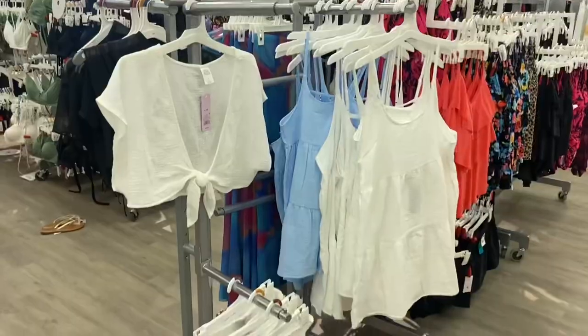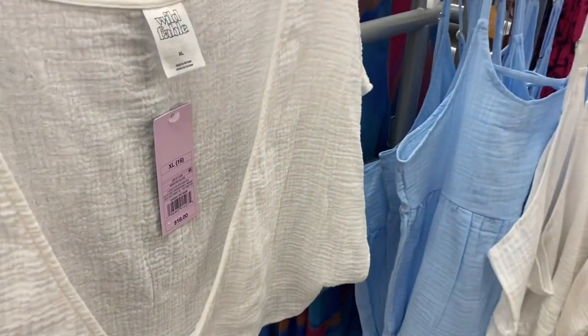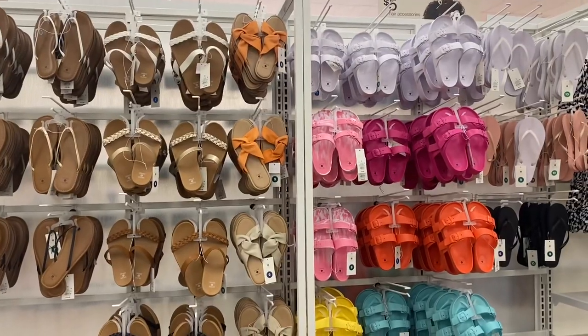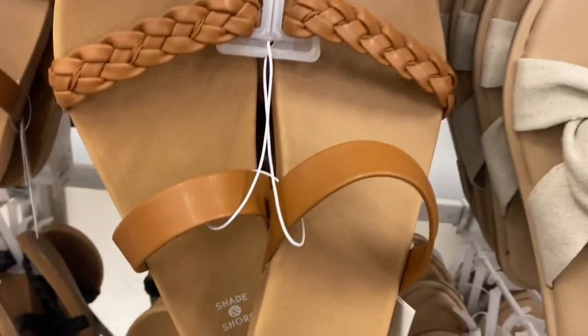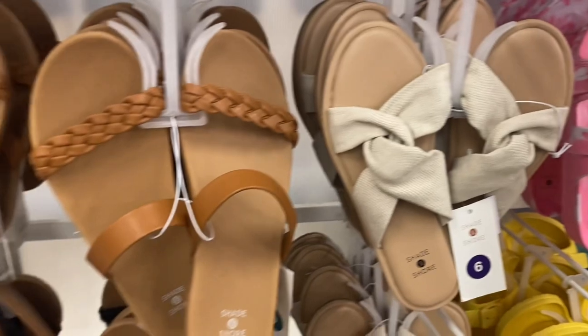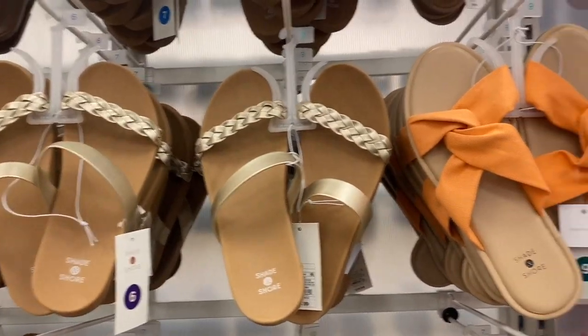Here's some more cover-ups. You can get a skirt or just a crop top for $18. They have these dresses in blue or white. Here are some of the Shade & Shore sandals — they're $19.99. That canvas one is actually really cool. This one's braided and smooth, and you can get it in metallic.